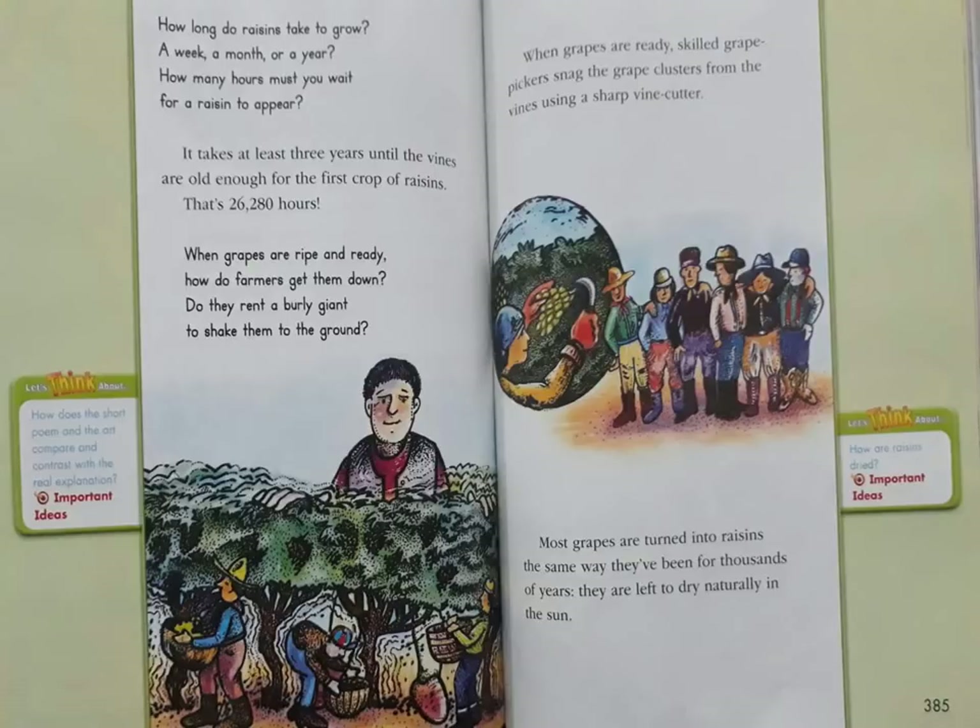That's 26,280 hours. When grapes are ripe and ready, how do farmers get them down? Do they rent a burly giant to shake them to the ground? When grapes are ready, skilled grape pickers snag the grape clusters from the vines using a sharp vine cutter. Most grapes are turned into raisins the same way they've been for thousands of years — they are left to dry naturally in the sun.